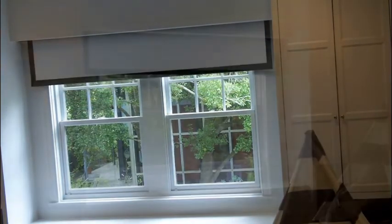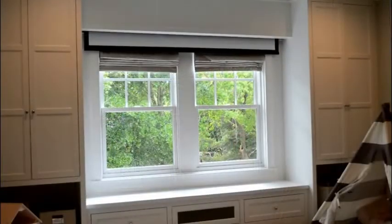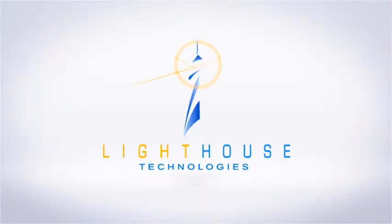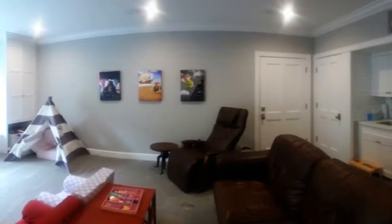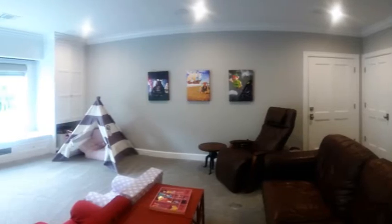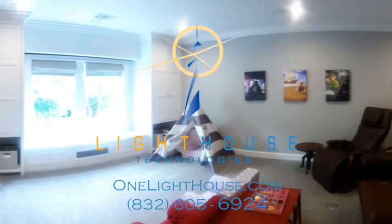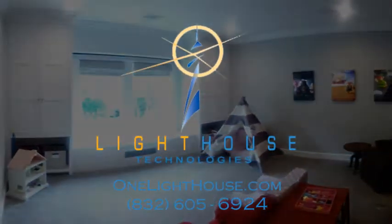Here at Lighthouse Technologies, we service everywhere from Conroe all the way down to south of Houston and from Katy all the way over to Bayside. If we can be of any help to you — whether that's for home automation, home lighting, home theaters, home audio, or solutions for your business — please give us a phone call or visit us online at www.onelighthouse.com.